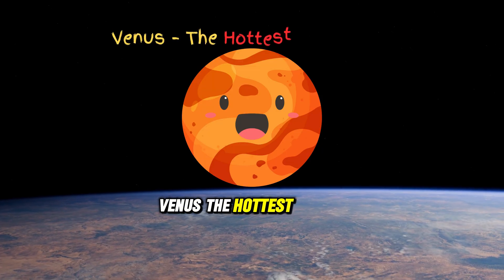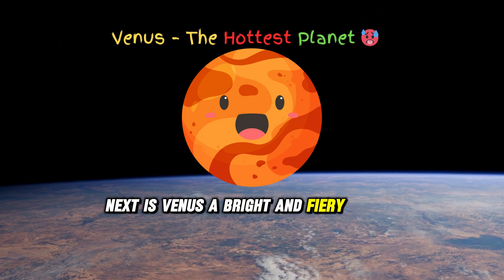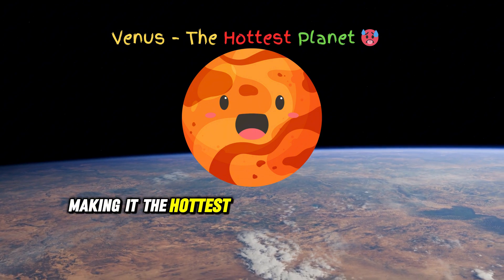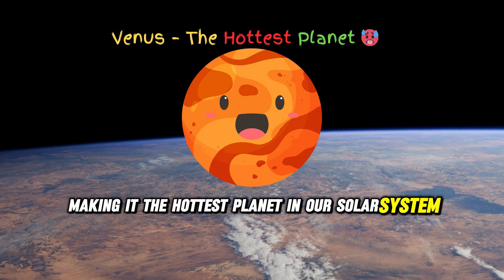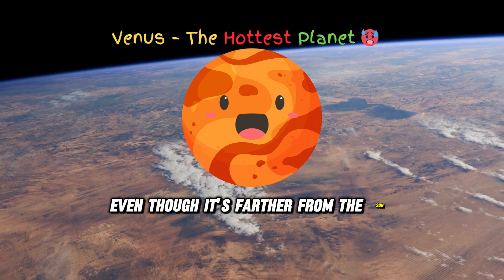Next is Venus, a bright and fiery planet. It's the clouds' trapped heat making it the hottest planet in our solar system. Did you know Venus is hotter than Mercury, even though it's farther from the sun?